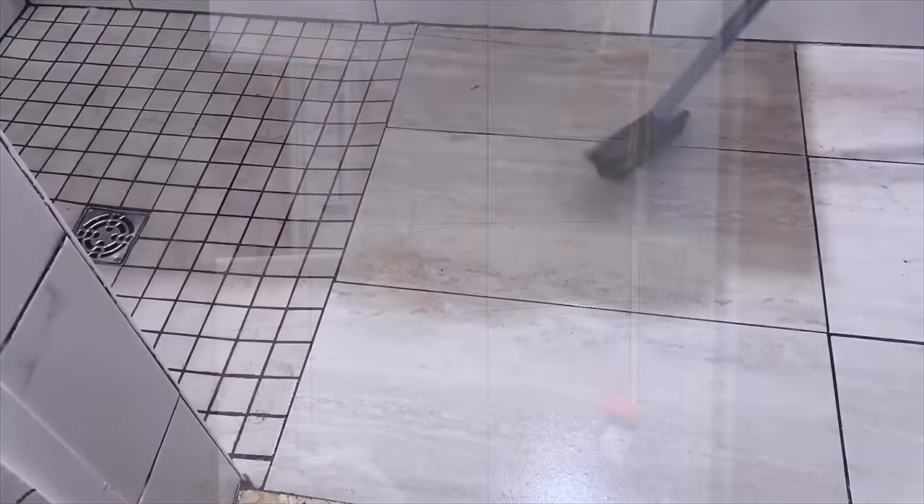Then you're able to use the squeegee portion to squeegee all the water into the drain. 10 out of 10, highly recommend. You can also use this on your regular carpet if you have pet hair or even your own hair. If you're a shedder, you can use this, and it allows you to pick up that hair super duper well.